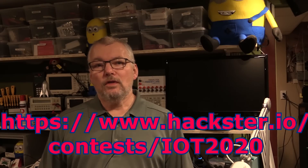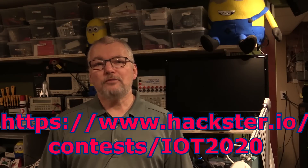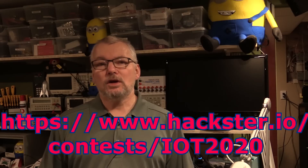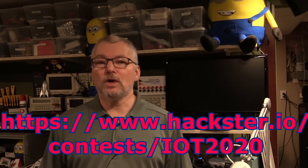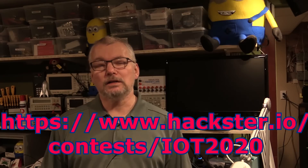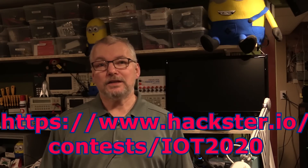Now, of those 10 prizes, five of them have been signed by one of the co-founders of the Arduino organization, Massimo Banzi. So there's a one in two chance that one of those winners will get one of the signed versions of the IoT 2020 as well. And there's only five in existence — even I don't have one. If you want one of these pieces, you have to enter the contest.